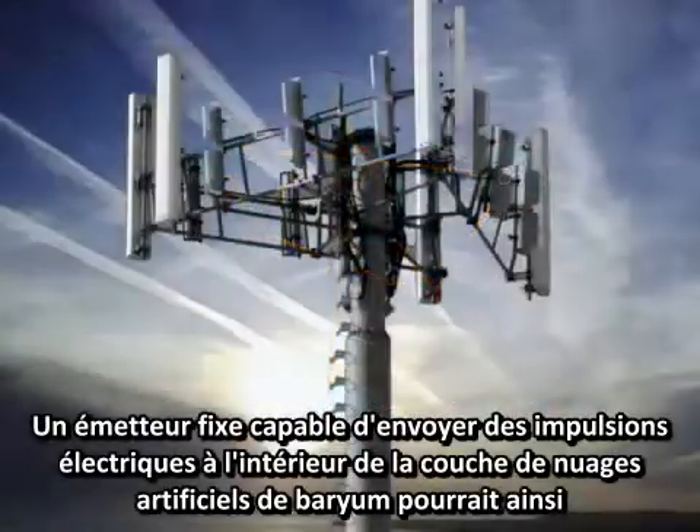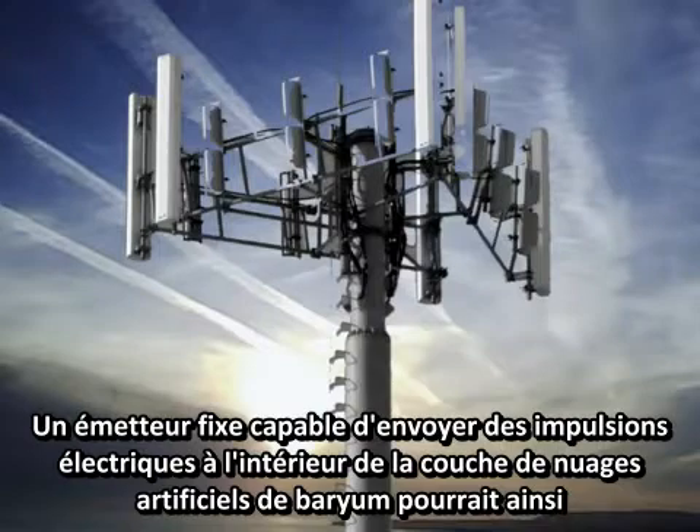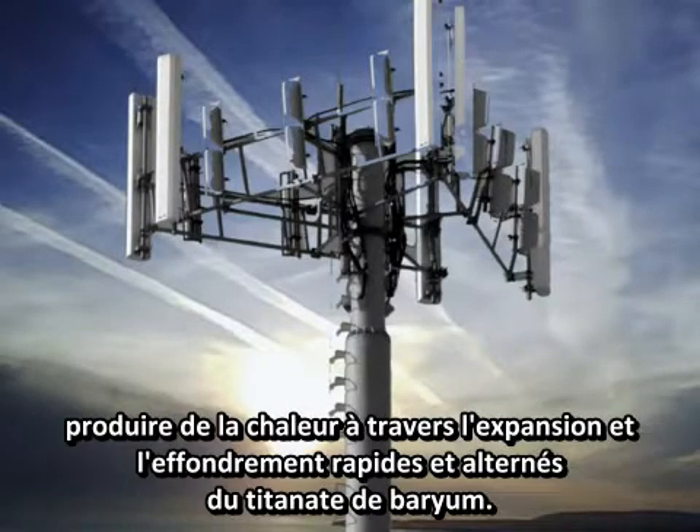A fixed base transmitter capable of focusing pulses of electrical energy into the barium-laced artificial clouds could therefore produce heat through rapid and alternating expansion and collapse of barium titanate.